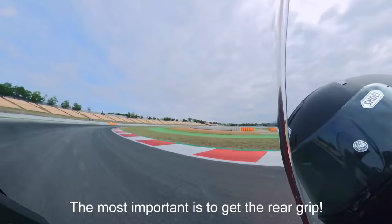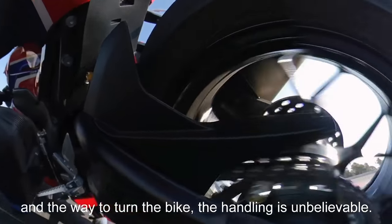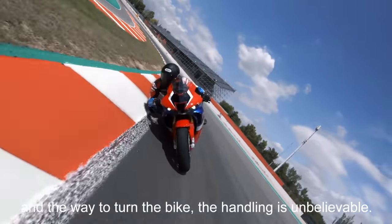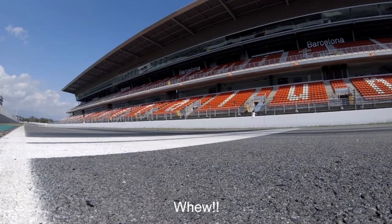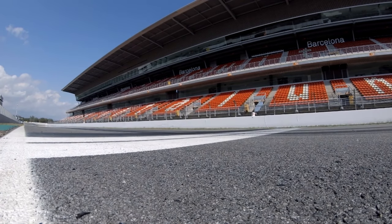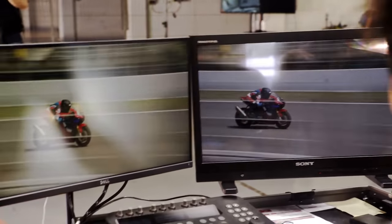Friction is further reduced by the use of diamond-like carbon coating on the cam lobes, just like the RC213V-S. This is the first time this process has been used on a mass-produced motorcycle, and sees a reduction in valve train frictional loss of 35% compared to non-DLC coated lobes.